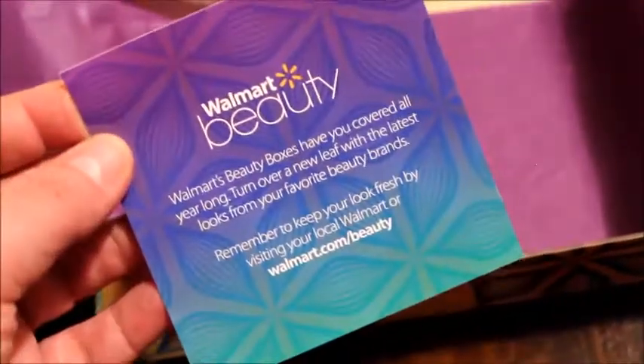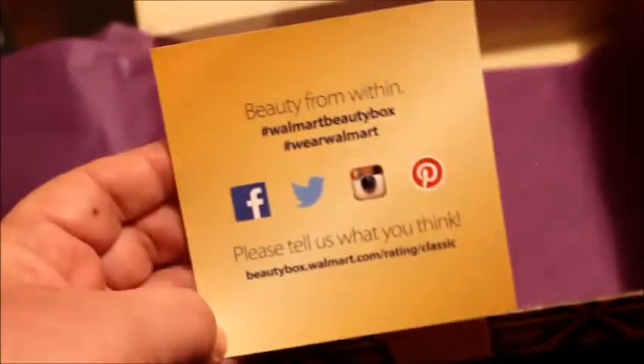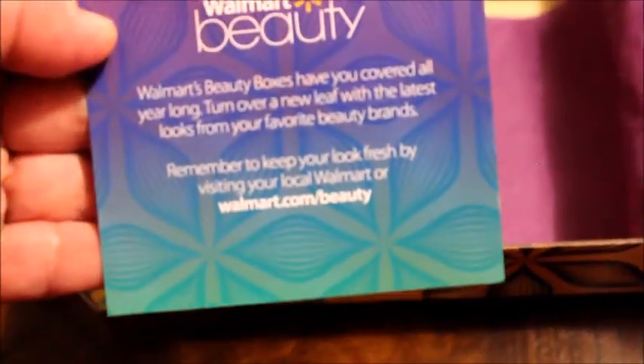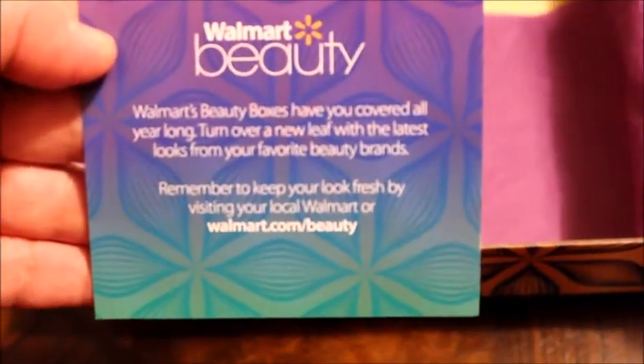No sé si mostré la tarjetita esta que viene. Aquí está, Walmart Beauty. Es para que visiten las redes sociales de Walmart. Y dice que visites la tienda más cercana o el sitio web. Seguimos con otro.